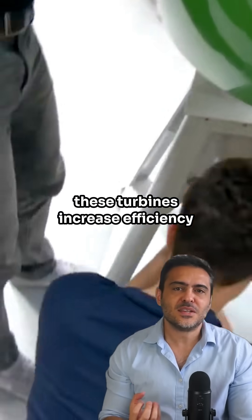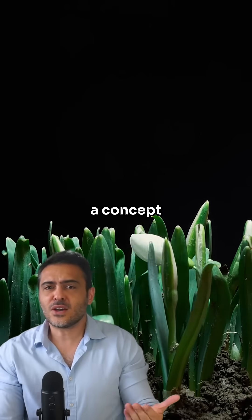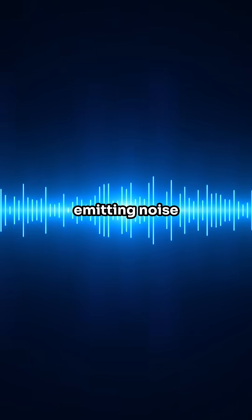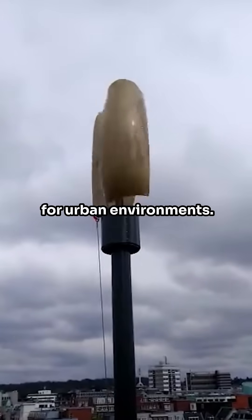Designed to work in clusters, these turbines increase efficiency when placed close together, a concept inspired by the growth patterns of plants in nature. They are safe for wildlife, emitting noise at frequencies inaudible for humans and animals, making them perfect for urban environments.